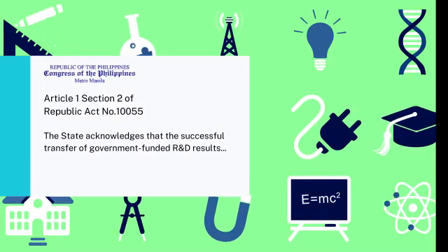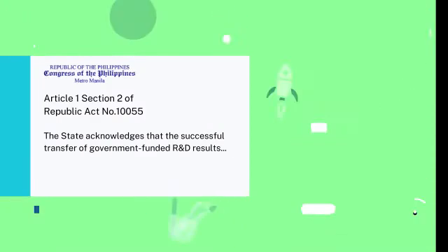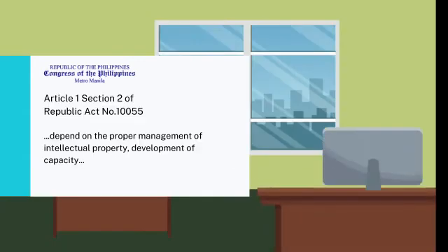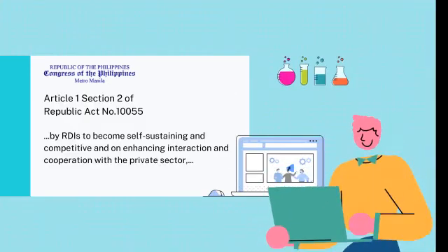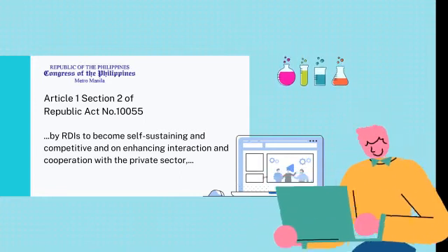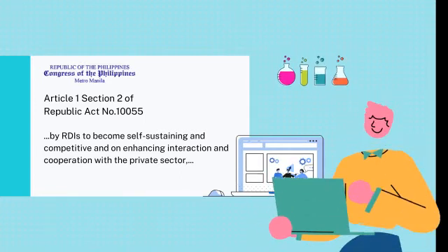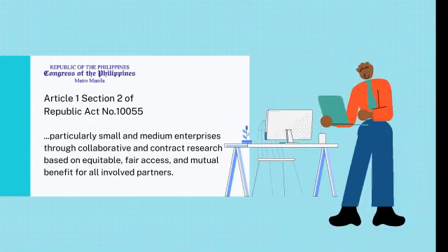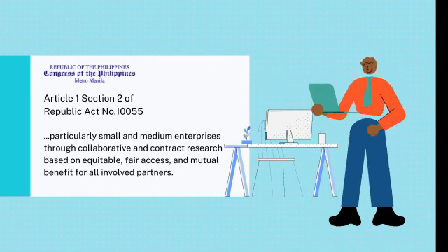Under Article 1, Section 2 of Republic Act No. 10055, the State acknowledges that the successful transfer of government-funded R&D results depends on the proper management of intellectual property, development of capacity by RDIs to become self-sustaining and competitive, and enhancing interaction and cooperation with the private sector, particularly small and medium enterprises, through collaborative and contract research based on equitable, fair access, and mutual benefit for all involved partners.